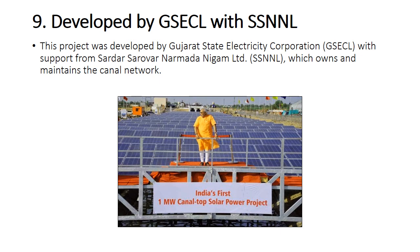This project was developed by Gujarat State Electricity Corporation, GSECL, with support from Sardar Sarovar Narmada Nigam Limited, SSNNL, which owns and maintains the canal network.